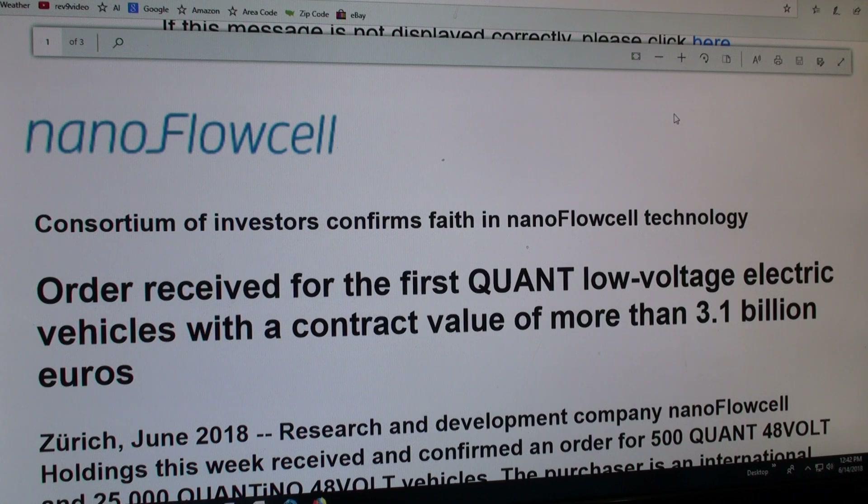It's made in Switzerland and they told you they had a prototype on the road driving, and of course it could be vaporware until it's actually on the market. Now all of a sudden — and this is June 14, 2018 — they just put out this press release that they had this consortium of investors invested. They did it in Euros, but that is about three and a half billion dollars in US money.